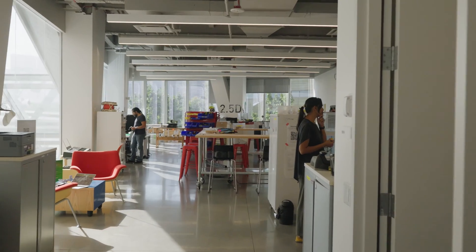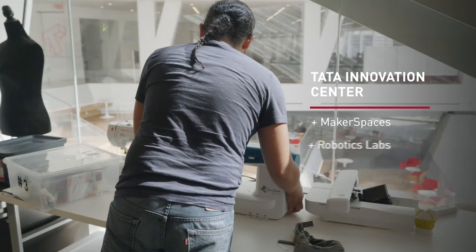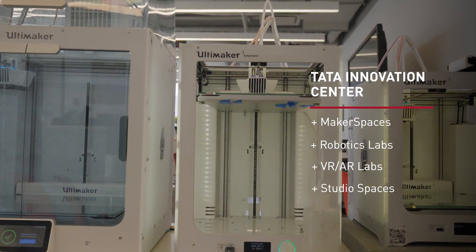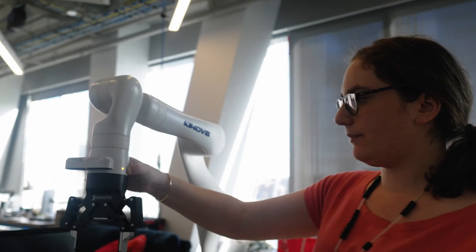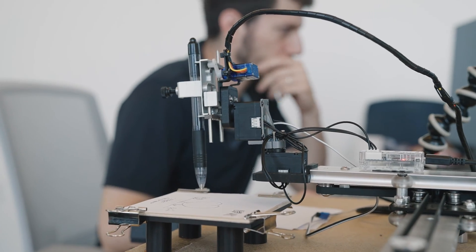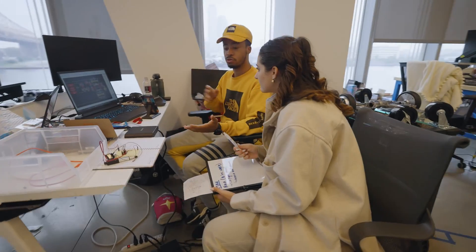Thank you for your interest in the master program in electrical and computer engineering at Cornell Tech. Here at Cornell Tech we've designed a new program in electrical and computer engineering where as a student you'll be able to marry what you learn in the classroom with cutting-edge technologies that you can implement in practice and use as part of your studio curriculum. We connect engineering fundamental concepts with cutting-edge new technology, all in a project-based classroom setting with inspiring and supportive faculty and fellow classmates.